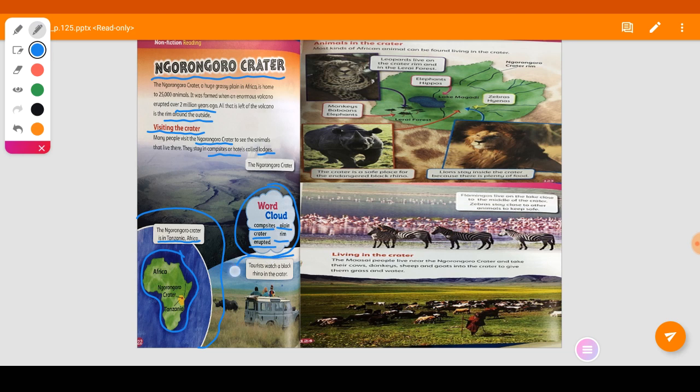Tourists come to the Ngorongoro Crater to watch the animals. Here you can see tourists watching a black rhino in the crater. This is the Ngorongoro Crater — it's so huge.